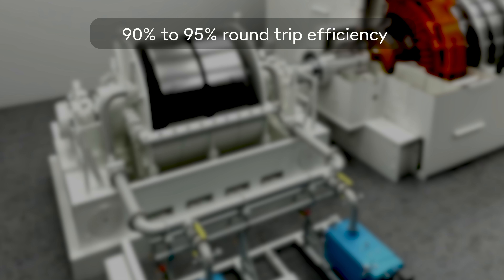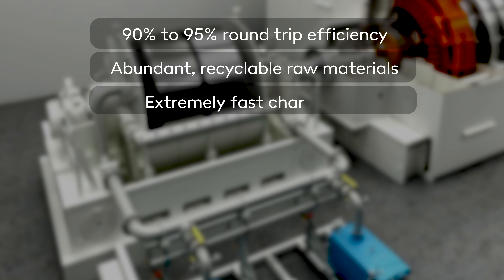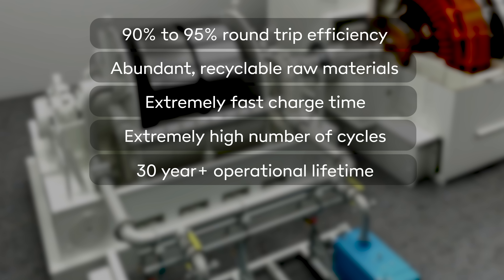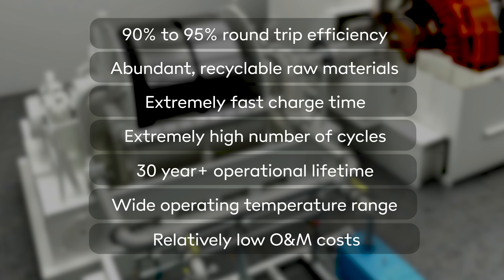So why are we bothering to introduce yet another solution to a problem that appears to have already been solved by lithium-ion batteries? Well, the makers of flywheel systems point out various advantages. They have round-trip efficiencies of 90 to 95%, comparable to an average lithium-ion battery, but they typically use simple and abundant raw materials that are fully recyclable and have fewer environmental impacts than the rare earths and metals that go into lithium-ion. They can be charged up in a couple of minutes with effectively no limit on how many times they can be cycled in a day, negligible degradation over their operational lifetime, and they last for decades. They can operate across a very wide temperature range — from Arctic freeze to Saharan swelter — and they're completely safe with no chance of any inconvenient random combustion. Operation and maintenance costs are pretty low too, because there's really not that much to maintain.